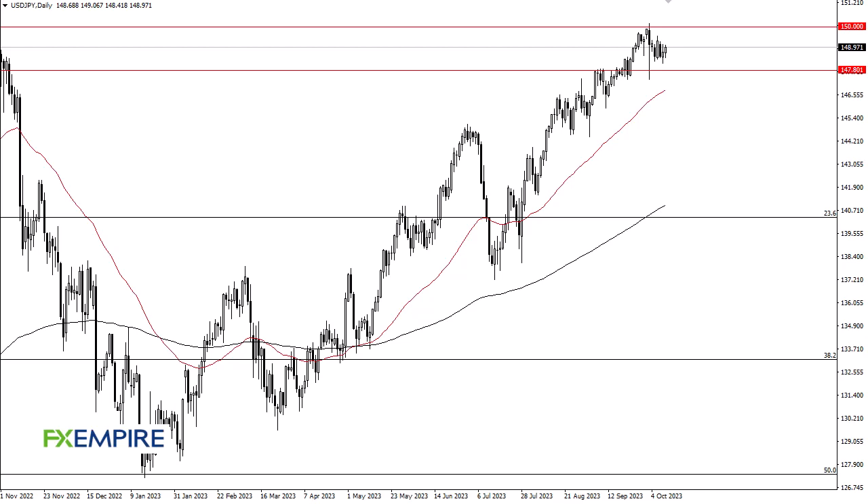From FX Empire, this is Chris taking a look at the US Dollar/Japanese Yen. It looks like more of the same — pretty much a repeat of Tuesday as we wait for CPI numbers. I also recognize that the interest rate differential continues to favor the Federal Reserve. 150 above is resistance; if we can take that out, I think 152 is a target.